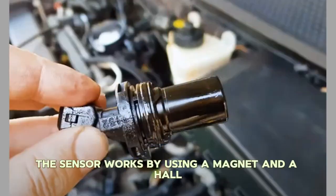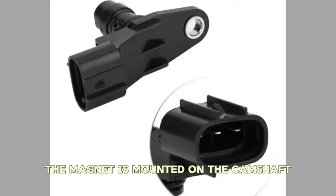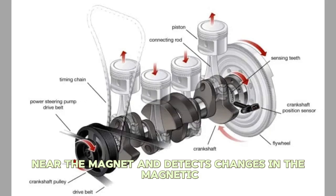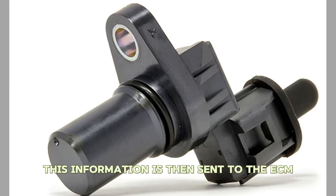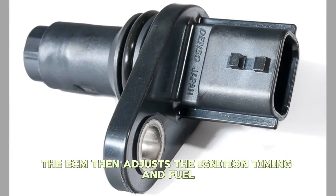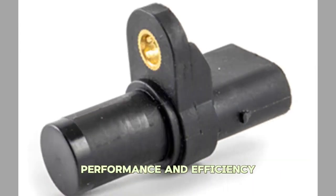The sensor works by using a magnet and a hall effect sensor. The magnet is mounted on the camshaft and as it rotates, it creates a magnetic field. The hall effect sensor is located near the magnet and detects changes in the magnetic field as the camshaft rotates. This information is then sent to the ECM, which uses it to determine the position of the camshaft and adjusts the ignition timing and fuel injection timing accordingly, to optimize engine performance and efficiency.